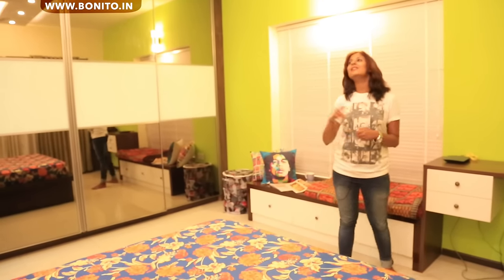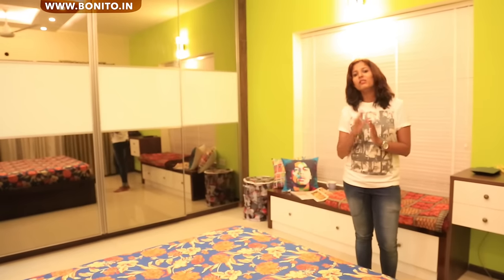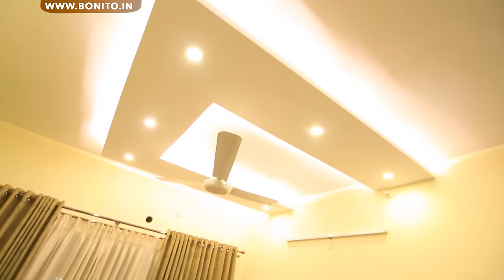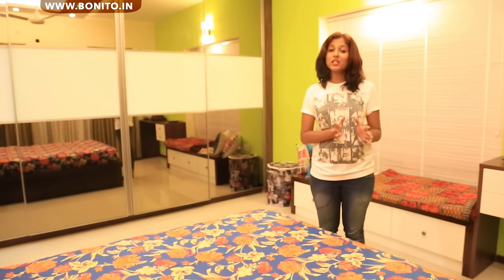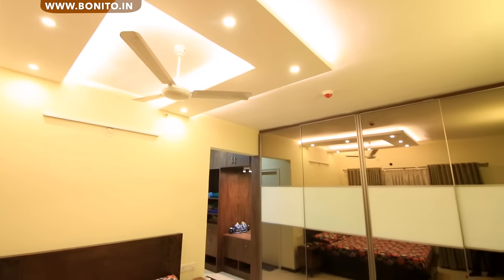Not to forget the fall ceiling — we have a very nice U-shaped fall ceiling just on top of the bed, with spotlights and cove lights. It lights up just on top of the bed and it's not too much lighting. It's very subtle, cozy lighting — it looks very beautiful.